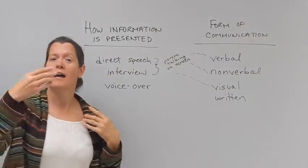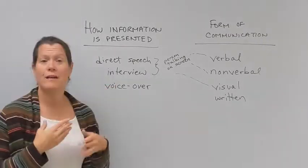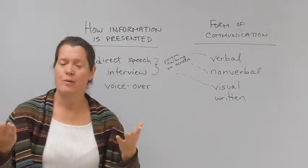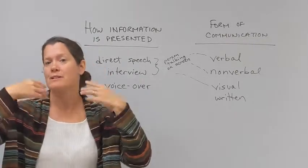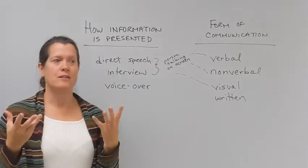Direct speech — I'm speaking directly to you, that is direct speech. And then we have the interview. If someone was asking me questions and I was responding to them, it's more conversational — then you have the interview.